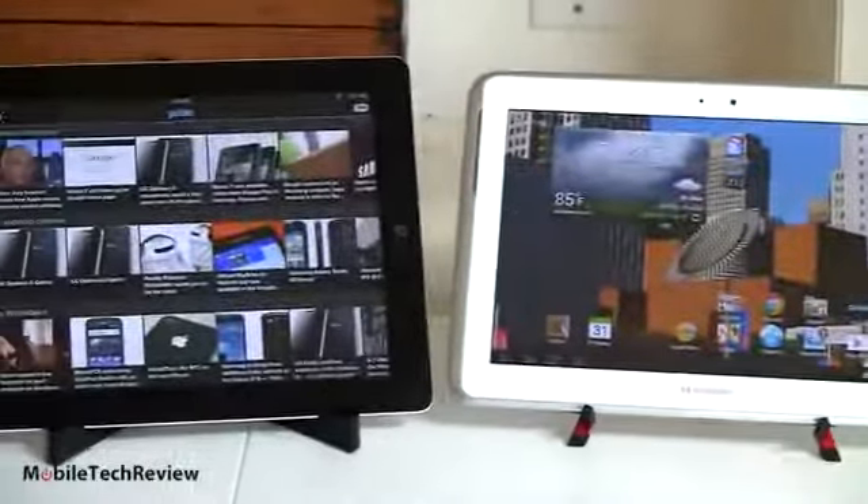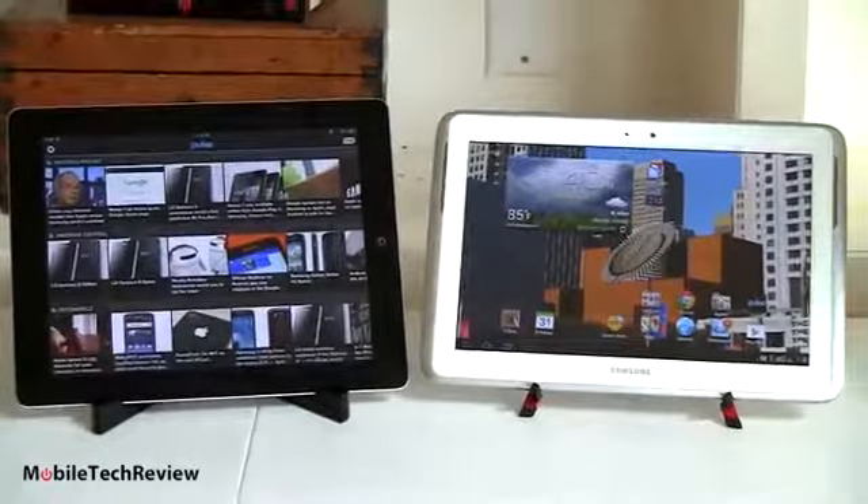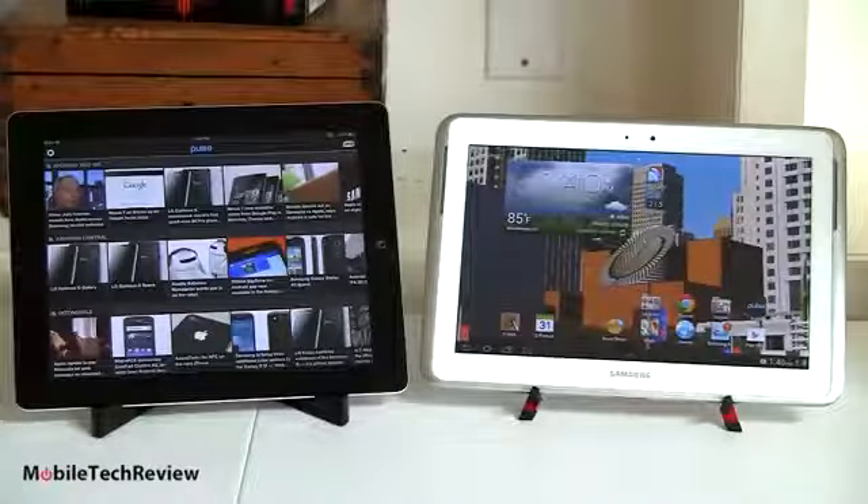That really sets it apart from the iPad. People might be making jokes about Samsung copying Apple, but with this product they're really coming into their own and doing their own kinds of software and experience.